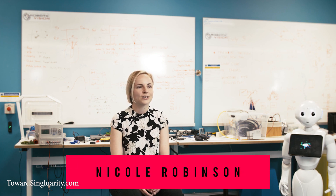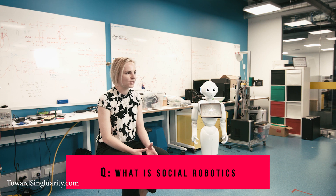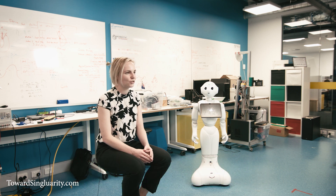I'm Dr. Nicole Robinson. I work at the Australian Centre for Robotic Vision as a research fellow and I work on the social robotics project. I'm really interested in trying to combine behavioural science with robotics to find a way that we can build humanoid and social robots and deploy them in societies as a way to integrate humans and machines together.